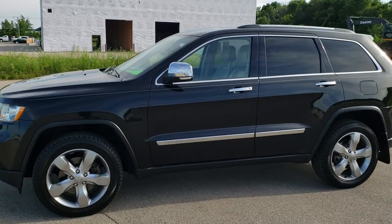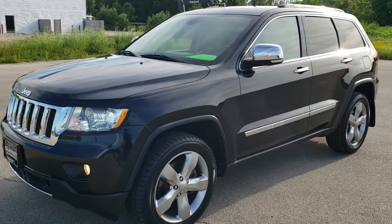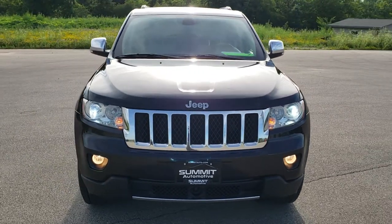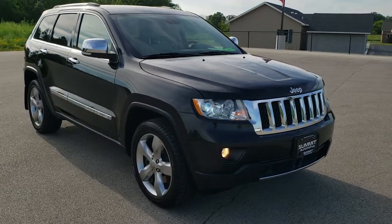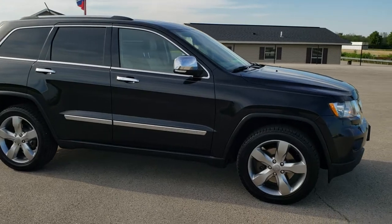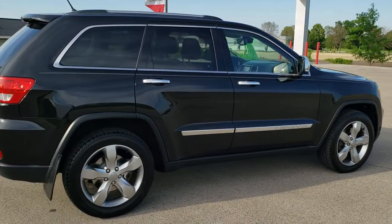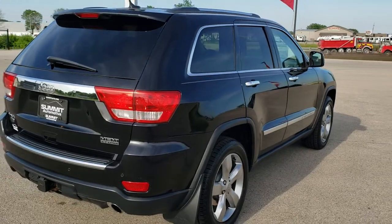This is stock number 9T165B. We are here at Summit Automotive in Fond du Lac, Wisconsin — your new and used Jeep and Jeep Grand Cherokee headquarters. Today we are checking out this super clean 2013 Jeep Grand Cherokee Overland. This vehicle has the 5.7 liter V8 Hemi motor. It has been fully safety inspected by our service shop, has a fresh oil and filter change, all the fluids have been checked and topped off, and this Jeep is 100% ready to go.